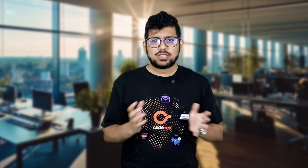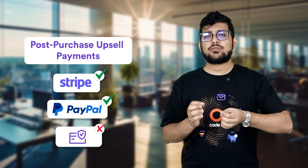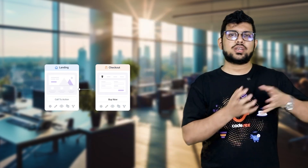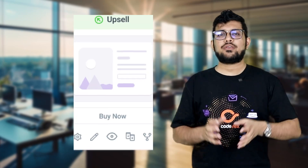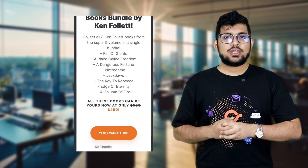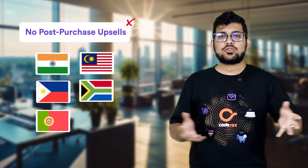Let me explain why this is important. Most of the funnel builders out there hand you a limited number of payment gateways that you can use if you want to offer post-purchase upsells. By post-purchase upsells, what I mean is after someone has gone to checkout and made a payment already, instantly you make them another great offer which the customer can accept right then and there. This is a great tactic to boost average order values, but with those payment gateway limitations, in some countries you cannot offer post-purchase upsells because most of your buyers probably want to use one of the local payment gateways.